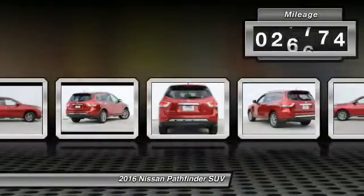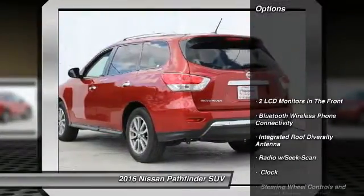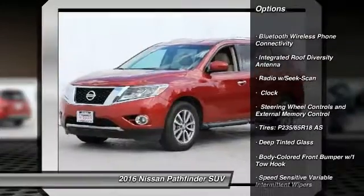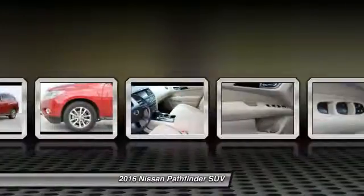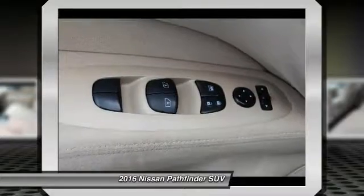This vehicle has less than 30,000 miles. Here are some of this vehicle's great options: leather-wrapped steering wheel, Bluetooth, front wheel drive, clock, trip computer, tachometer, a day-night rearview mirror, outside temperature gauge, front bucket seats, cloth seat trim.